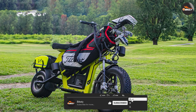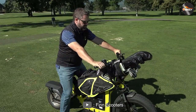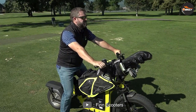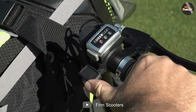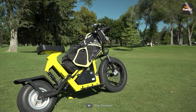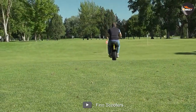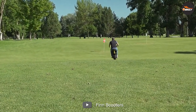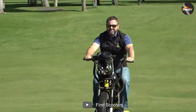The fin scooter also has a bright LED headlight and taillight, making it safer for nighttime riding. Additionally, the fin scooter has a digital display screen that shows speed, distance, and battery life. The scooter also features front and rear suspension, providing a smoother ride on bumpy roads. However, one drawback of the fin scooter is its limited weight capacity — riders over 220 pounds may need to look for a sturdier option.